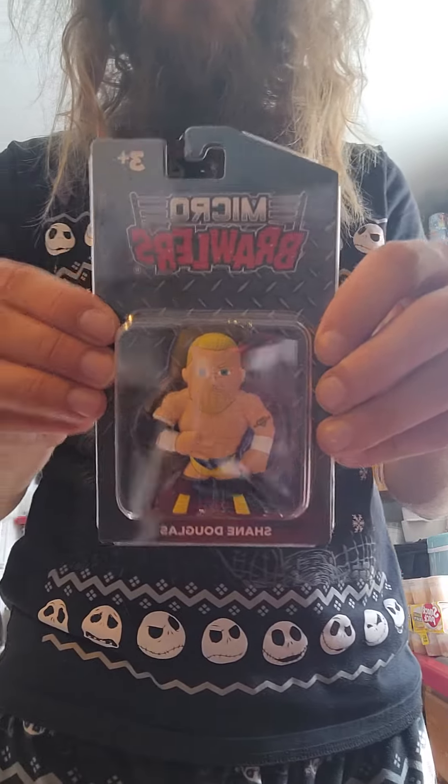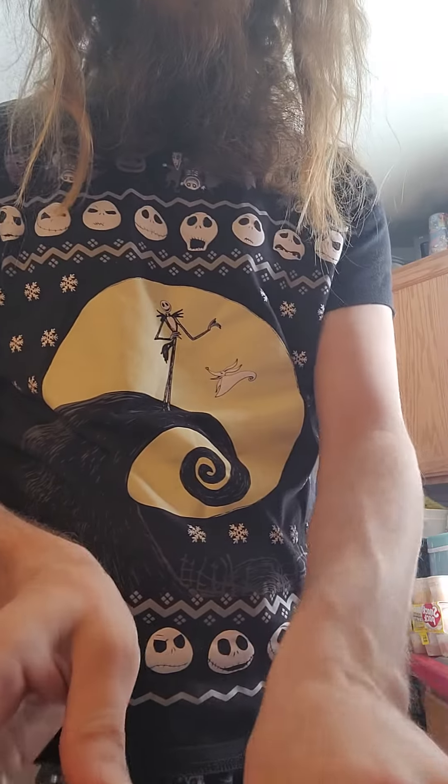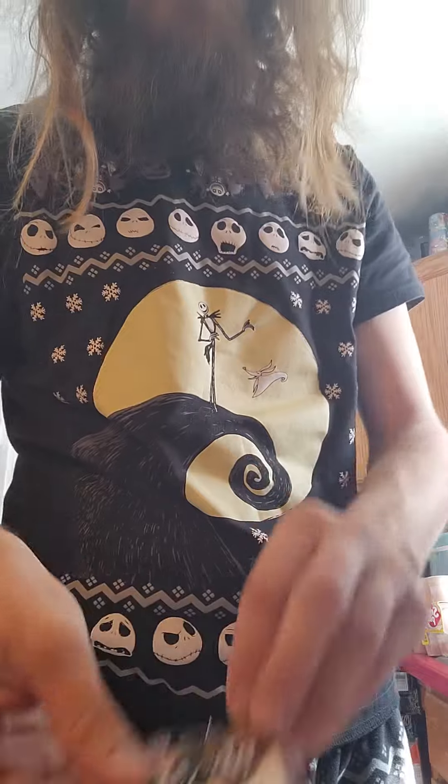A Shane Douglas micro brawler. Cool. Nice. Yes. ICP pins. Yeah. Not really an ICP fan, but thank you.